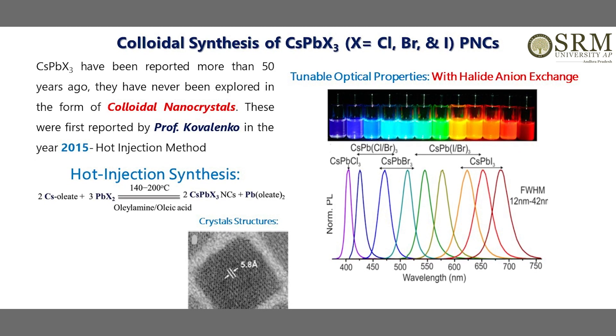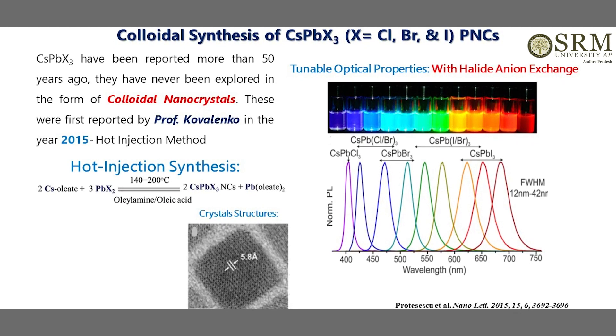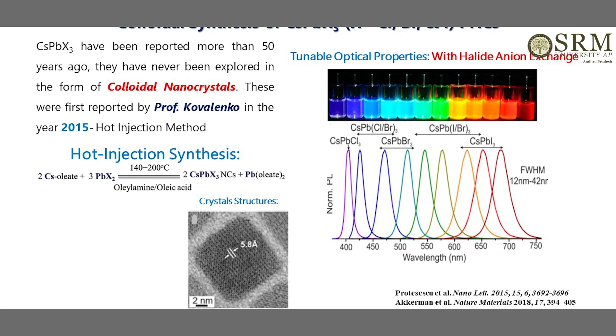As I mentioned, this material has a very broad absorbance and very narrow emission. Most interestingly, we can tune its optical properties by simply changing the halide ions. These materials also have a very good intrinsic property called defect tolerance, compared to conventional semiconductor nanocrystals. This makes this material quite unique compared to conventional cadmium chalcogenide or zinc chalcogenide based semiconductor nanocrystals.